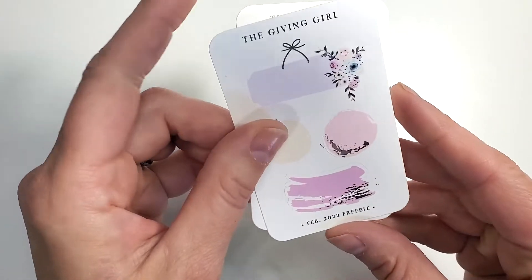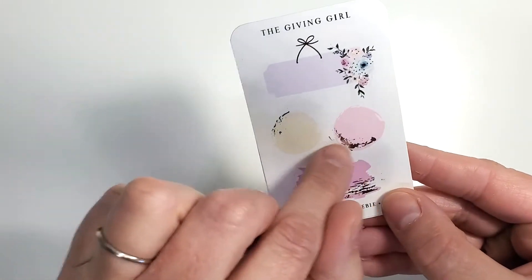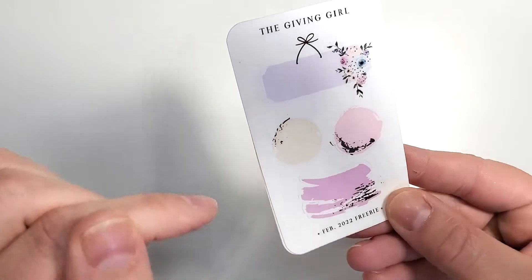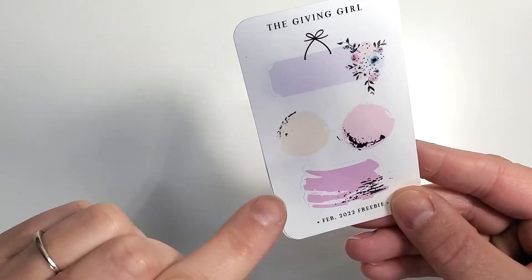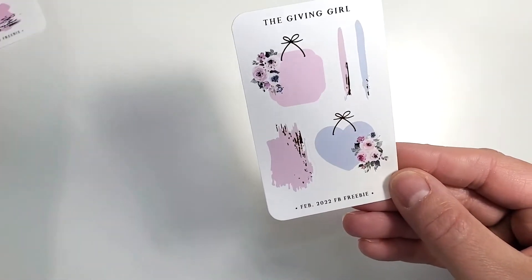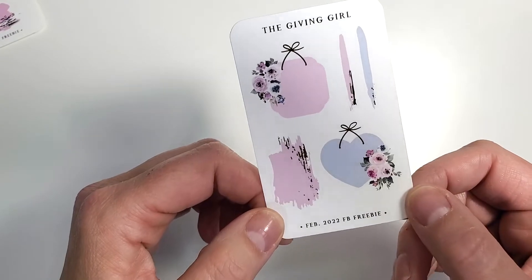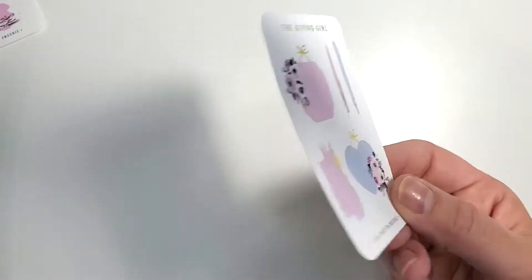First off we got these two freebies — this is a February 2022 freebie. I really like these little circles and swishes; I haven't seen those in her shop but her freebies tend to have stuff that's coming to the shop. And then this is the Facebook freebie because I'm a member of her group — that is just gorgeous.